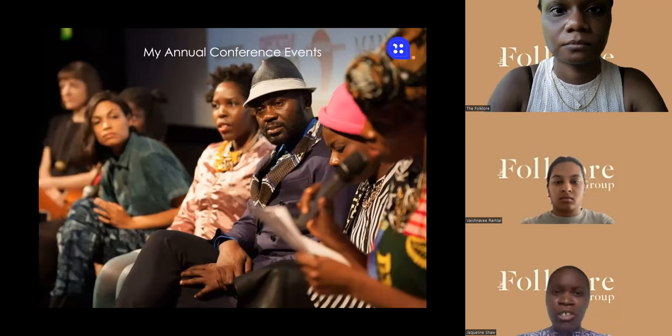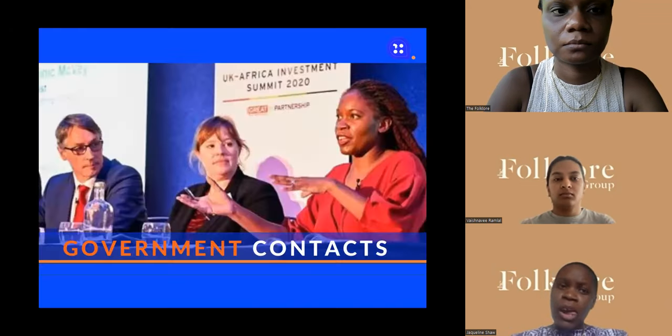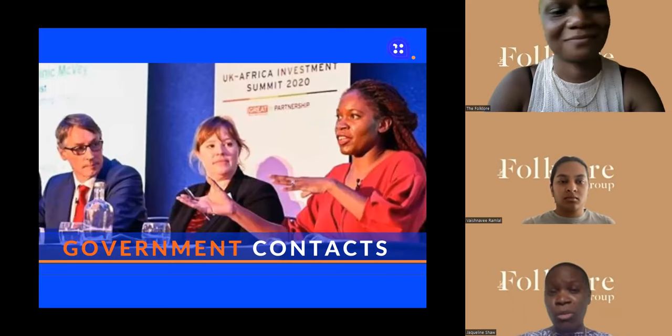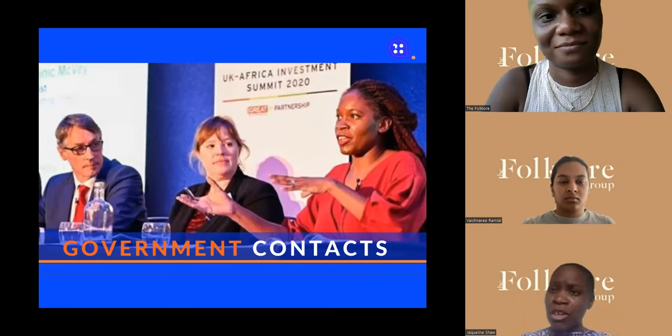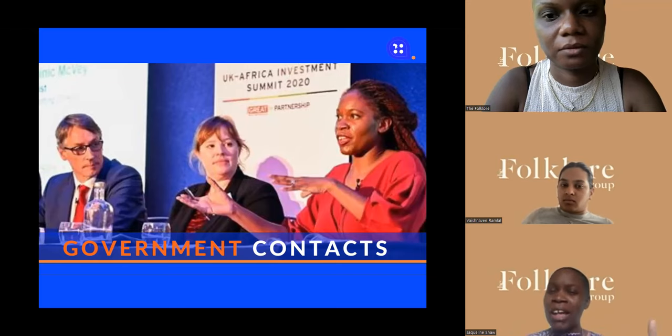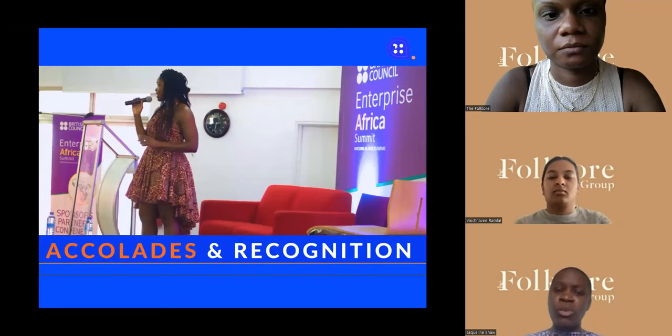I was moderating at the UK-Africa Investment Summit in 2020. The two people there were from Unilever and from CDC. At that time they were talking about manufacturing in Africa. I also work with governments — I worked with the British Council at the Enterprise Africa Summit in Ghana with the Ghana government. I work with fashion schools and have a prestigious network of connections.